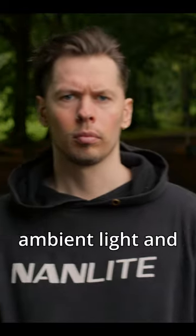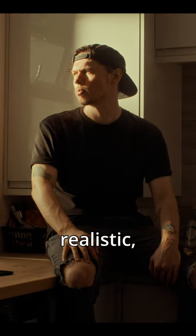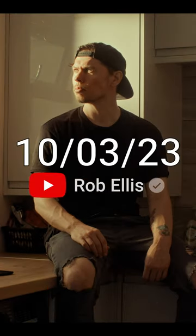Episode 1, looking at ambient light and how it can make your image feel more realistic, is out Tuesday the 3rd of October.